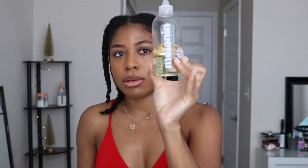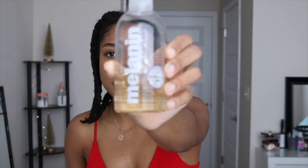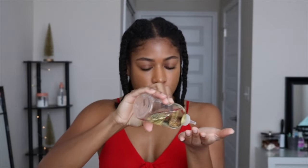You guys know the routine — I love my twists and I'm just going to take that down with you guys. I'm going to be using my Melanin Hair Care oil. I've been using this for a while now and I'm just going to oil up my hands because we don't want crazy frizz.